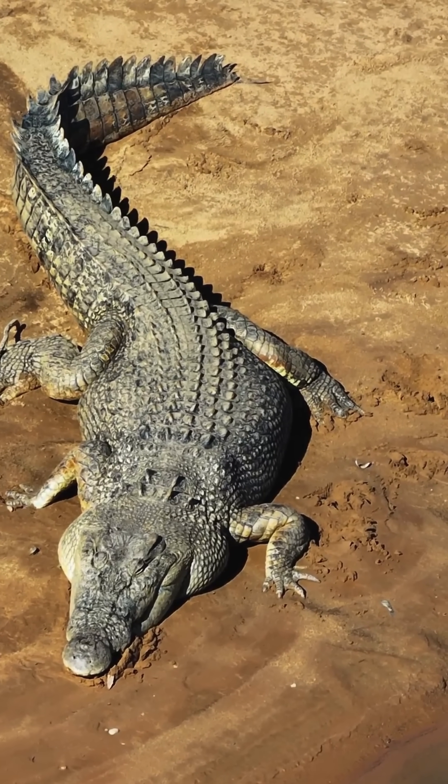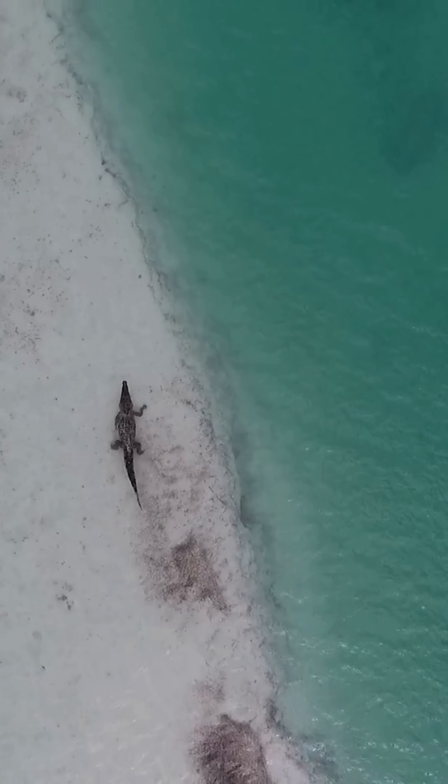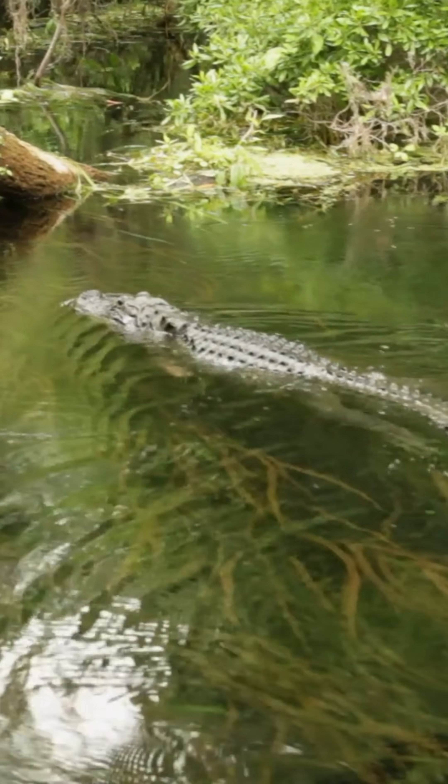Where they live matters too. Crocodiles can handle saltwater thanks to special glands in their tongue, but alligators stick to freshwater.